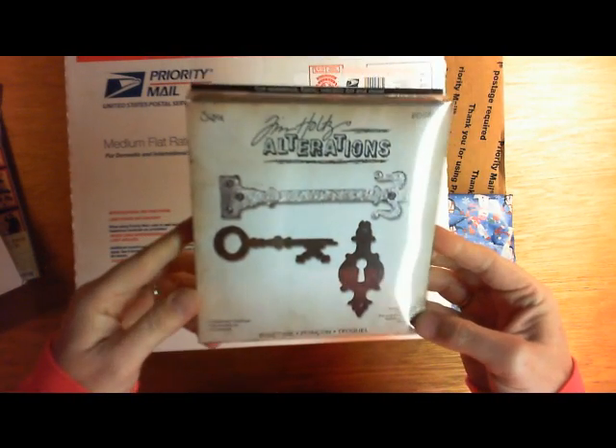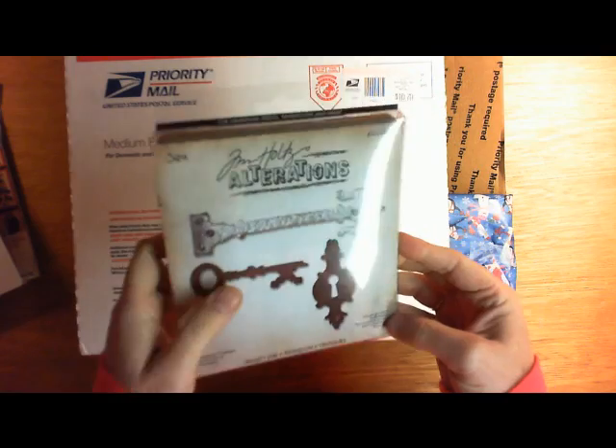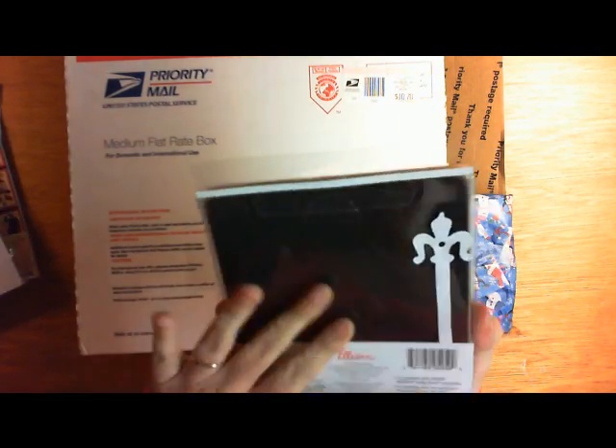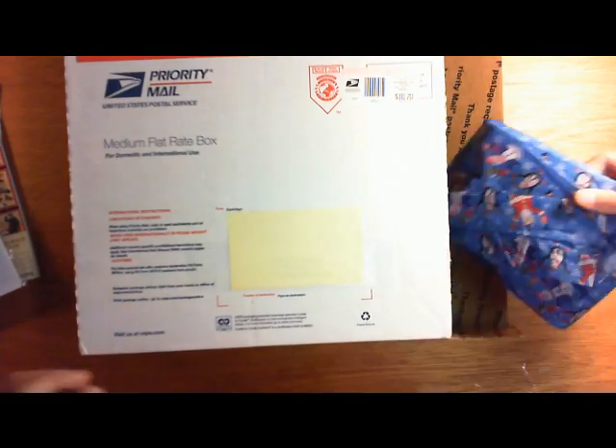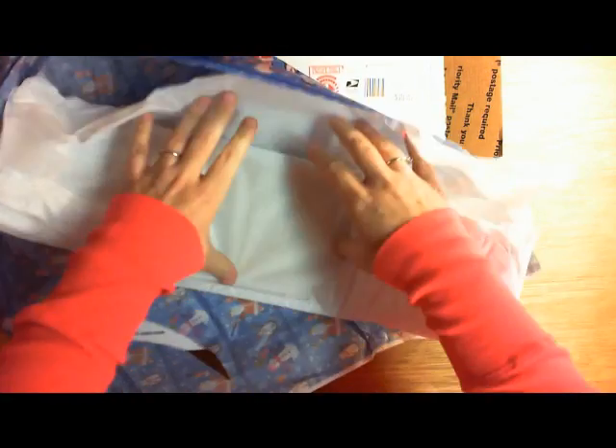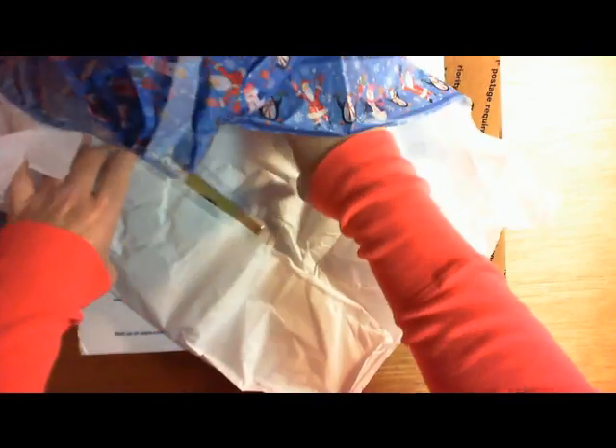Oh, I don't have this either, yay! Hardware findings — it's got the key and the keyhole and the little hinge, yummy! I can't believe she wrapped every single one, that's so cute, it makes it more fun. I didn't wrap all of the ones in the package I sent out — I wrapped some of them.